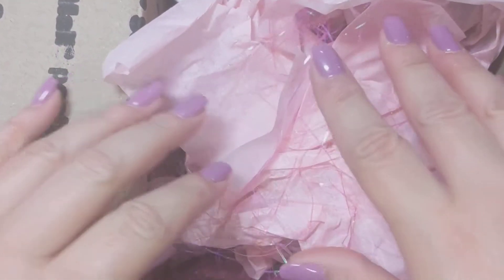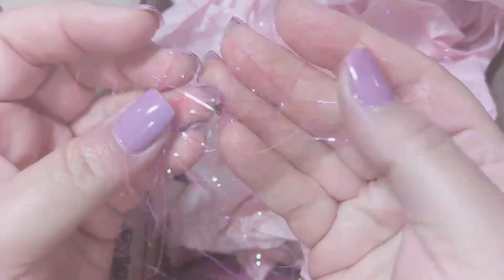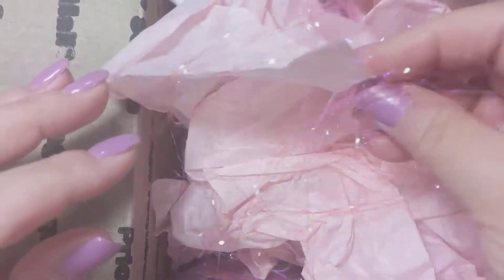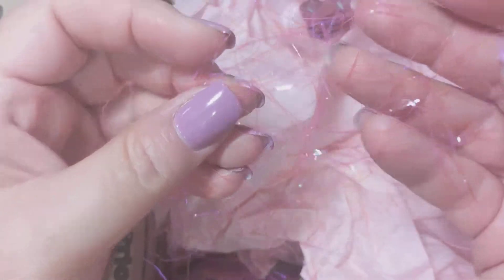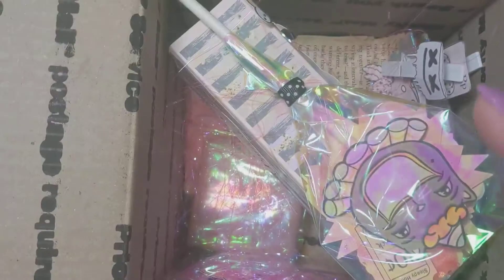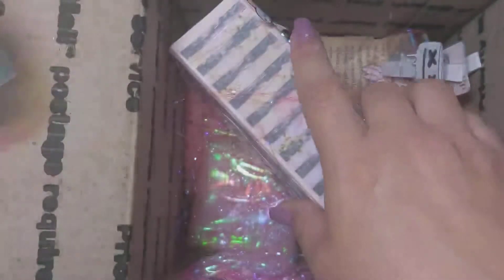In here she has some pink tissue and this really pretty fine iridescent pink shred. It's almost like Easter grass but much thinner. So pretty — I've never seen anyone use anything quite like that for packaging. I'm going to try to save that and use it for some Happy Mail in the future. I'm excited to see what she sent me.